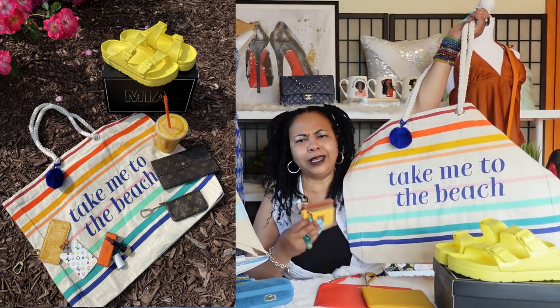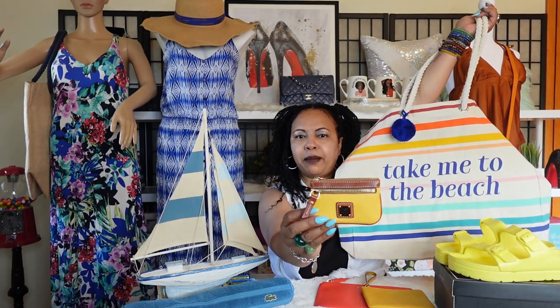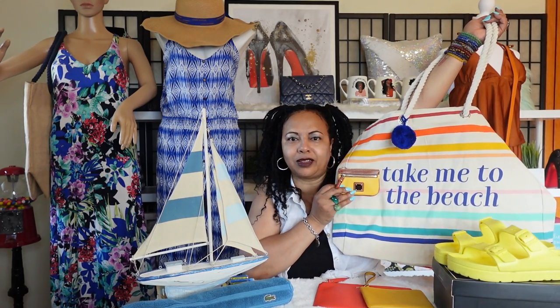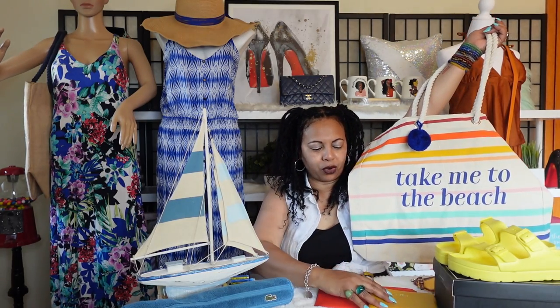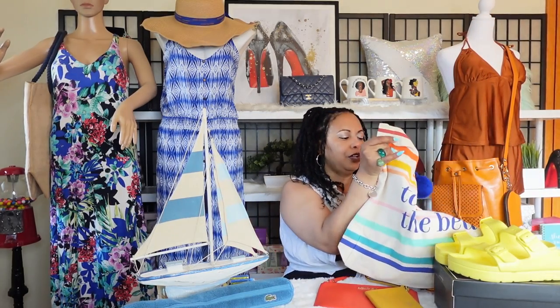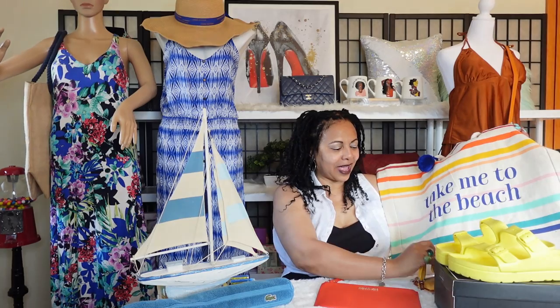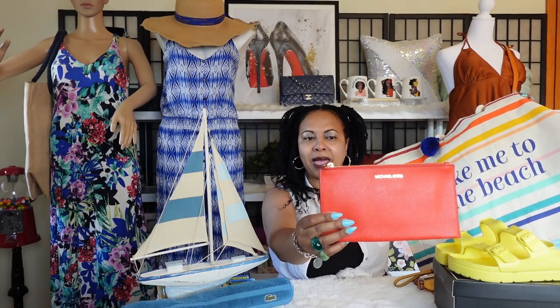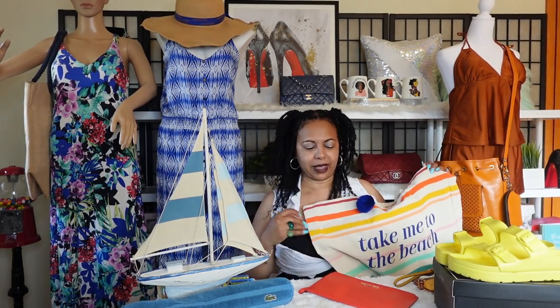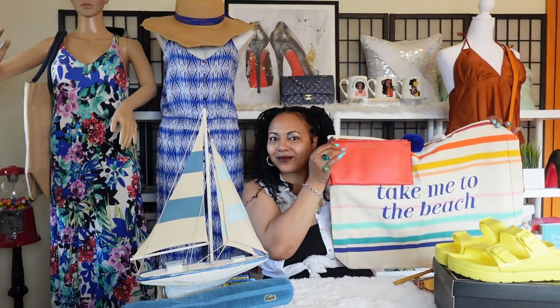Even though you're going to the beach, you'll need some change if you end up going to the concession stand for chips, a soda, or water. So this lovely Dooney & Bourke yellow zip coin purse would look so cute with all the colors in this bag. I also brought a corner zip wristlet by Coach that would look really cute with this bag as well. And I have a larger Michael Kors wristlet in the beautiful color mandarin — an orange color — which would also look really cute with this lovely beach bag.